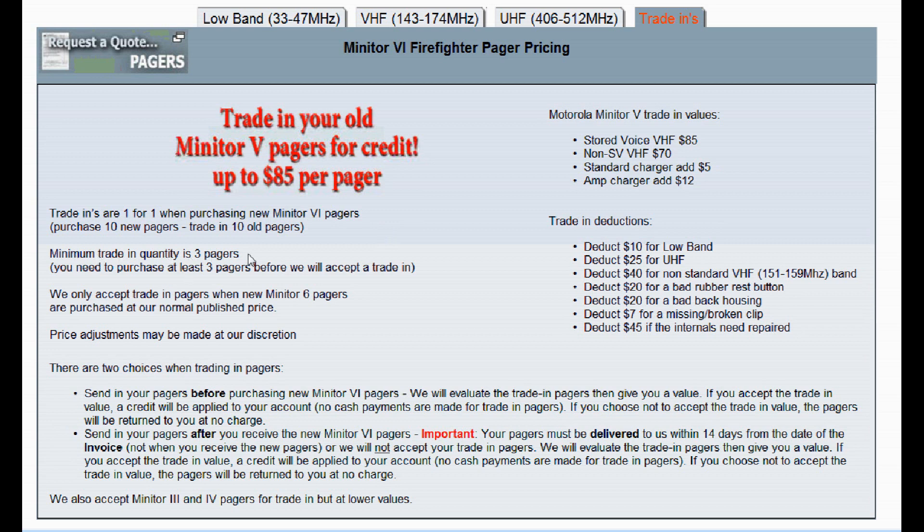There is a minimum quantity of three pagers — you need to purchase at least three before we accept trade-ins. We only accept trade-ins when you purchase at our normal published price. The Minitor 5 VHF with stored voice is worth $85 each; non-stored voice is worth $70. The standard charger adds $5 (up to $90 total), and the amp charger adds $12 (up to $97 total). Various deductions apply, with the most common ones shown.